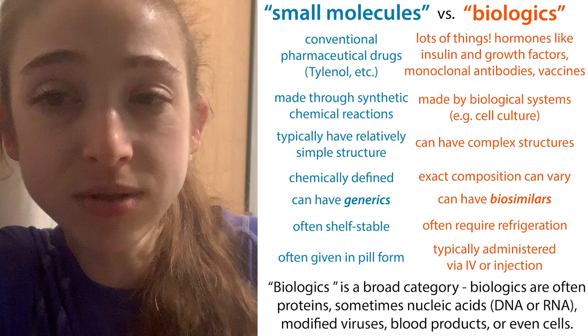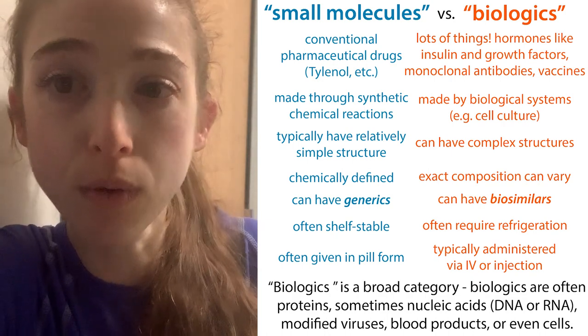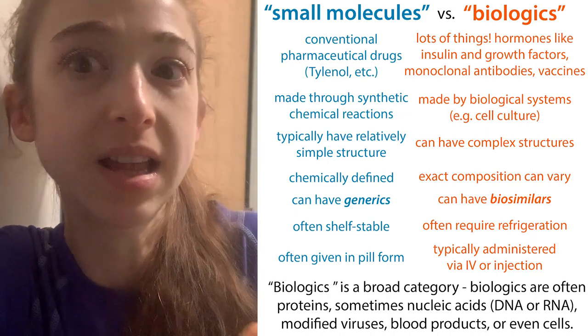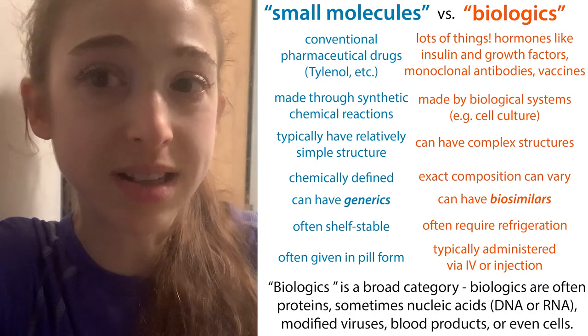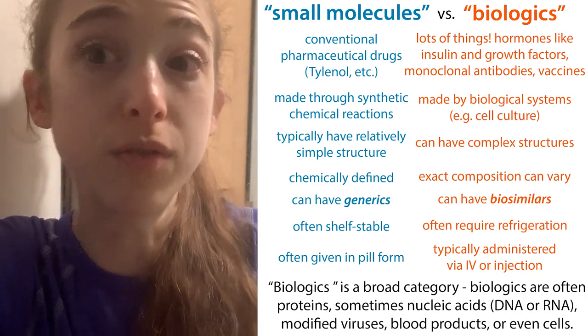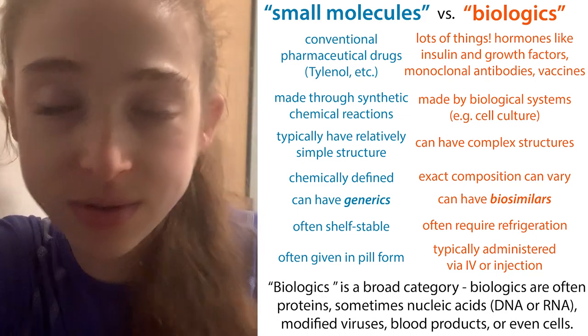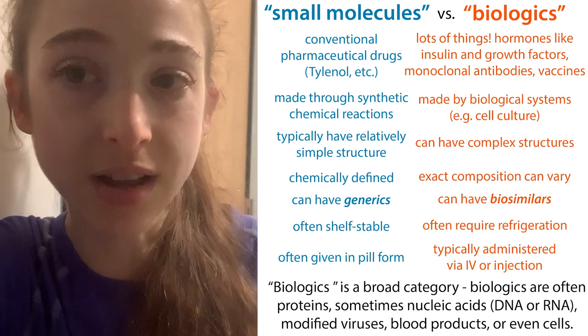These include things like proteins, monoclonal antibodies, insulin and other hormones and growth factors, cell-based medicines, and vaccines. All sorts of products fall under this category of biologics, including proteins, DNA, RNA, all sorts of different stuff. What these have in common is that they're made by biological systems.